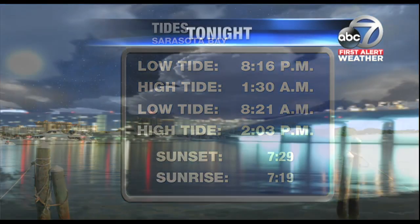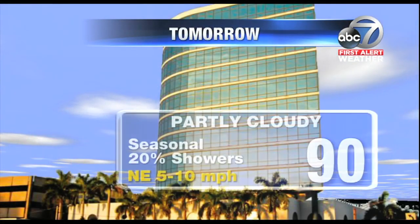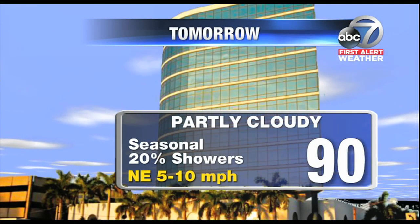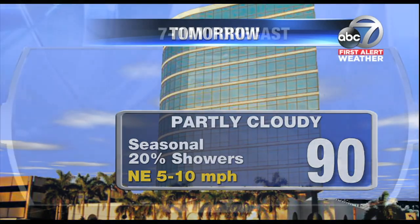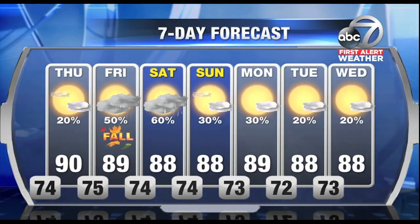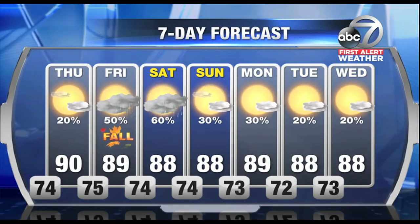Another low tide at 8:21. Tomorrow, sunset at 7:29. A few showers tonight, 74 for a low. These showers coming to an end fairly soon — partly cloudy, only a 20% chance for rain on Thursday. Then we will see a better chance on Friday and even Friday evening, 40% chance, 60% on Saturday for afternoon and evening storms, then less activity by the weekend.